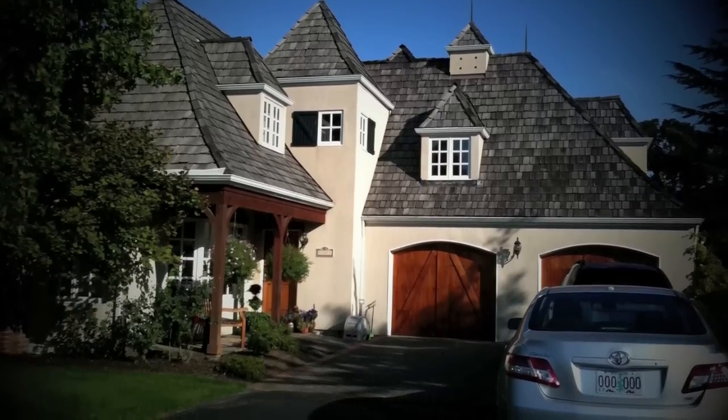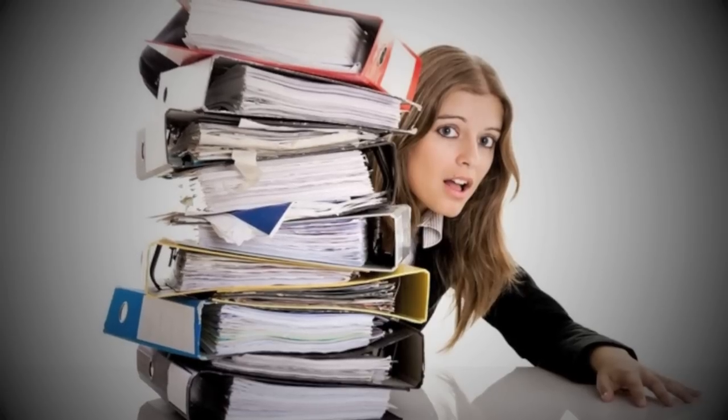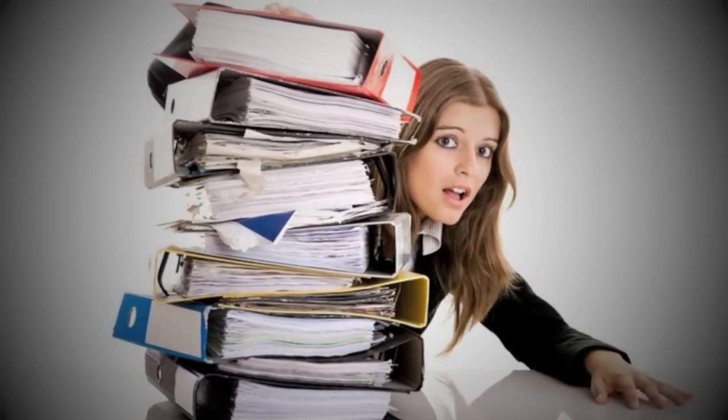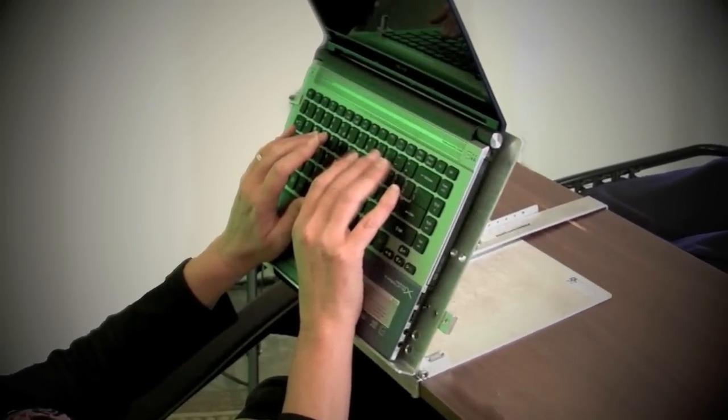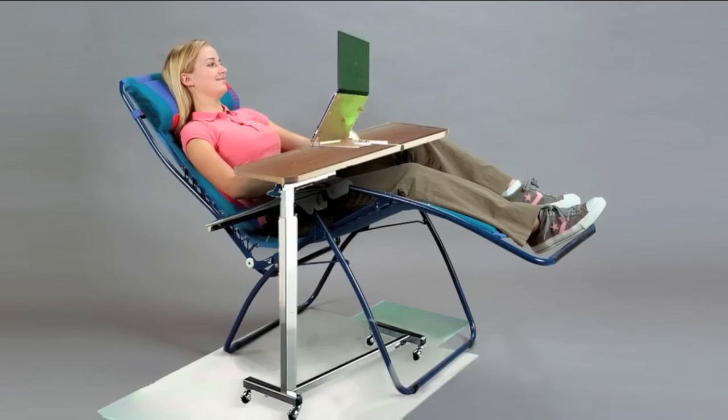Picture this: you've got a long day at work and you just want to come home and relax, but you know that when you get home, you have more work to do. Relief is on its way. Because now you can relax in the comfort of your easy chair while being productive on your laptop.